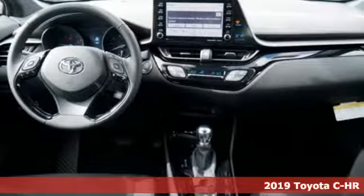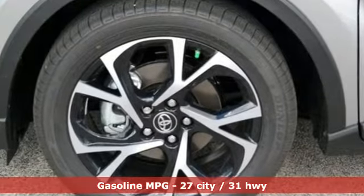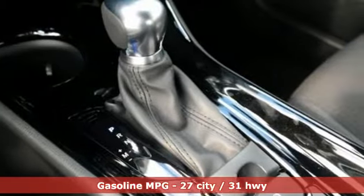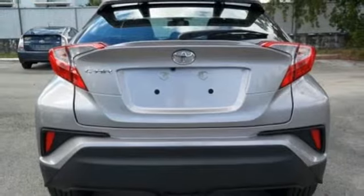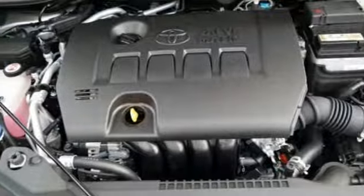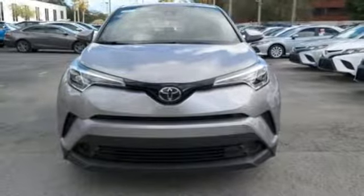You'll look forward to every drive with features like these: inline four-cylinder engine, dual zone climate control, streaming audio, auto dimming rear view mirror, manual tilting steering column, wireless phone connectivity, external memory control, aluminum wheels, power windows, and continuously variable automatic transmission. Hurry in today for a test drive.